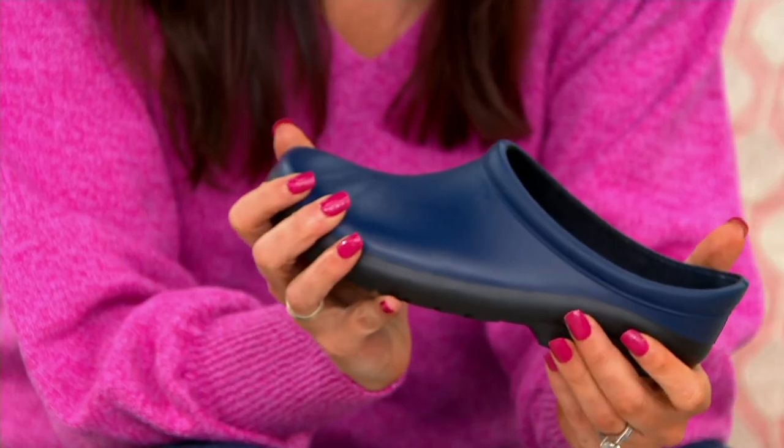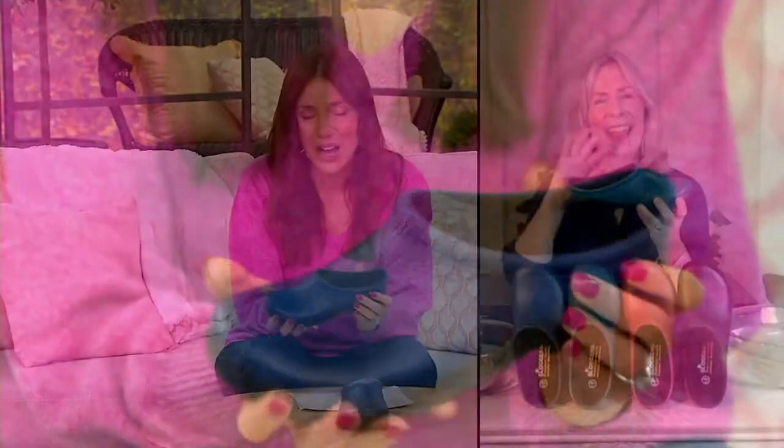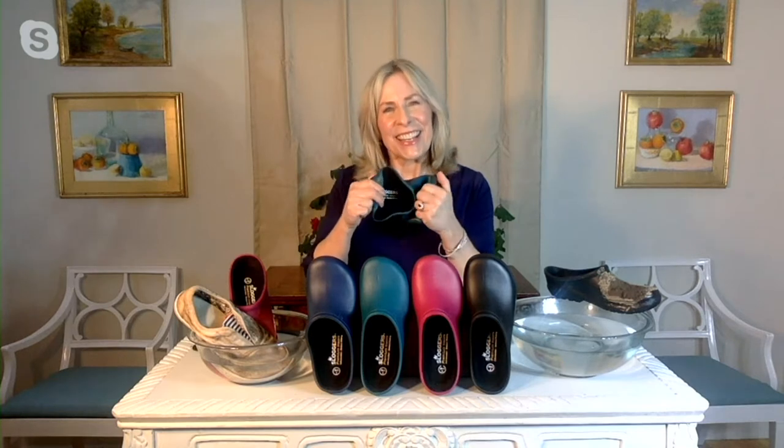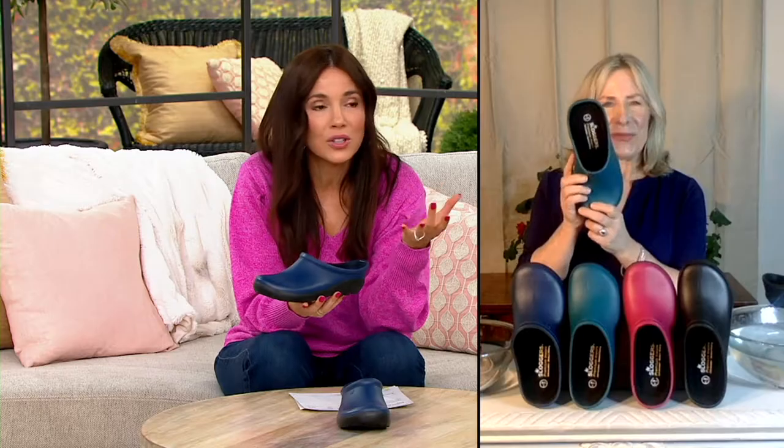I want to say hello to Susan Butterworth, who joins us with sloggers. Susan, this is my favorite slogger. I wear this to the grocery store, I wear it out and about, I think they're so cute. What's amazing is not just that they are virtually indestructible and waterproof — it's that they're so comfortable.